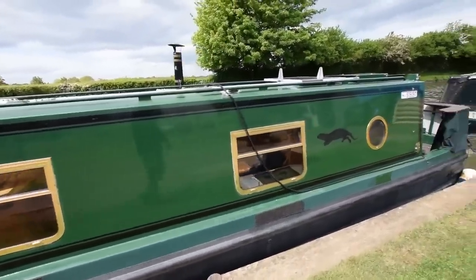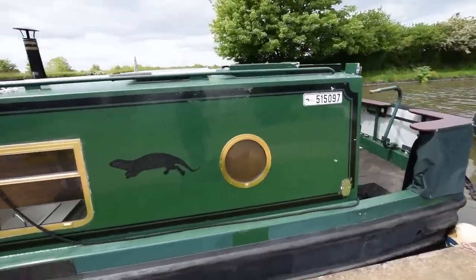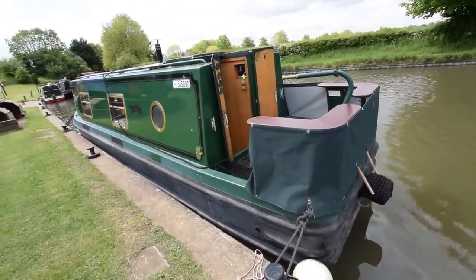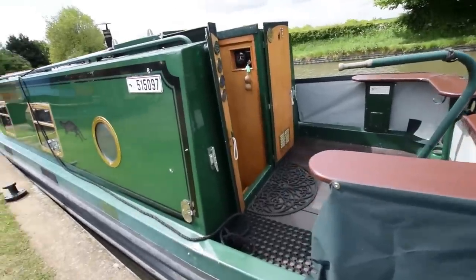The paintwork's nice — you can see my reflection in there. The gas bottles are housed in the forward locker. The well deck's a good size, that's 5 foot 6 inches long. There is a cratch cover — you'll see that at the end of the video — in very good condition that goes over that, and there's also a storm cover that goes over the back here, which is also shown at the end of this video.